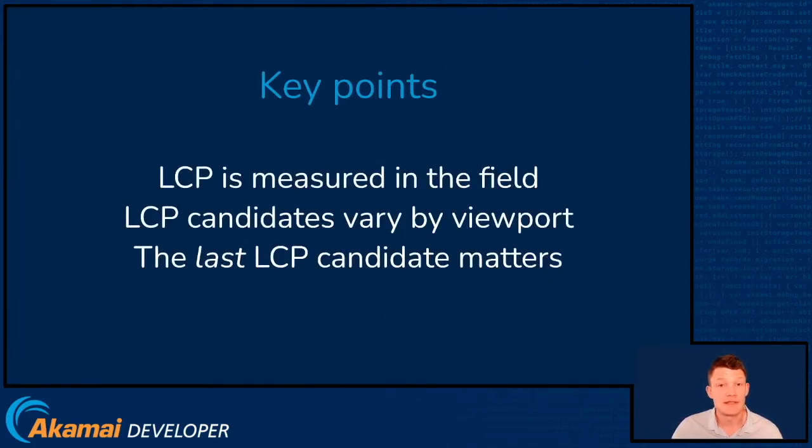So key points are that Largest Contentful Paint, like all Core Web Vitals, is measured in the field. That means it's taken from real user data from Chrome browsers around the world and aggregated. The values that are important for SEO are rolled up every 28 days, and that's what you'll see in Search Console. LCP candidates vary by viewport, so in our previous example we saw that big header image as our important LCP candidate, but on mobile it may be different. This is where the field data can make your distributions look different to what you might expect.